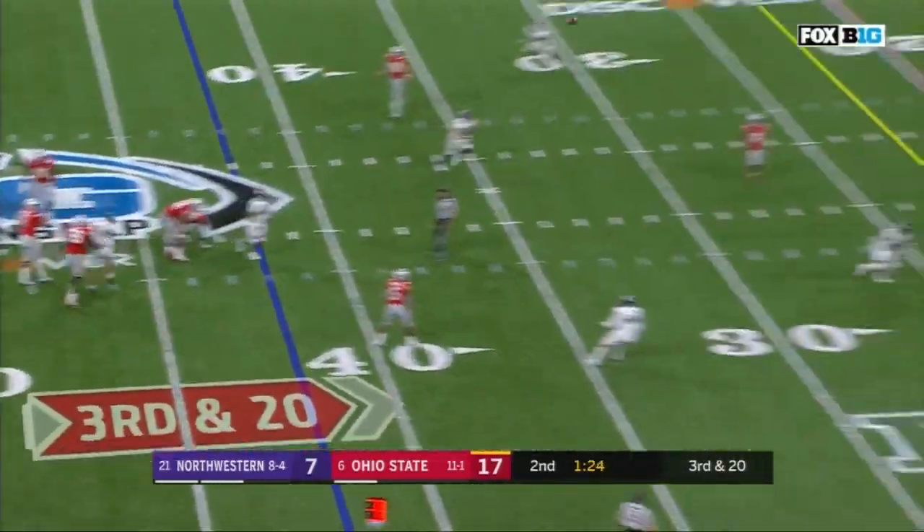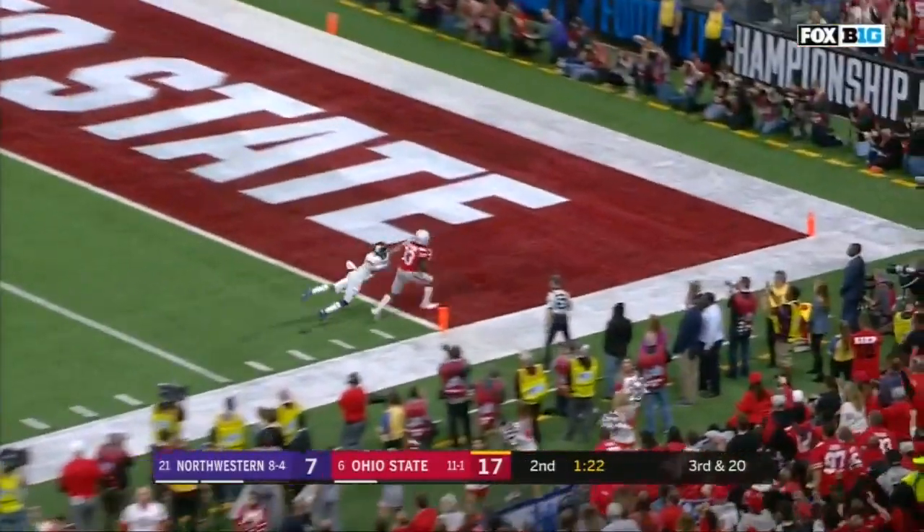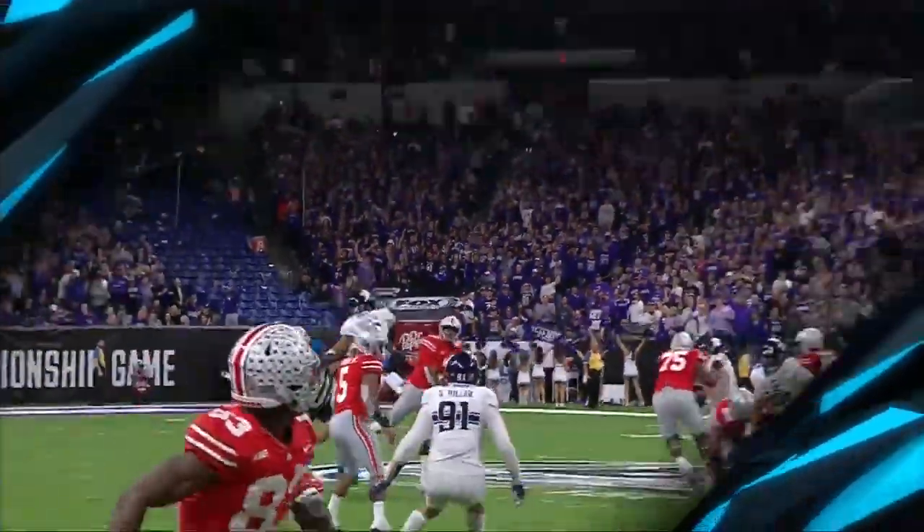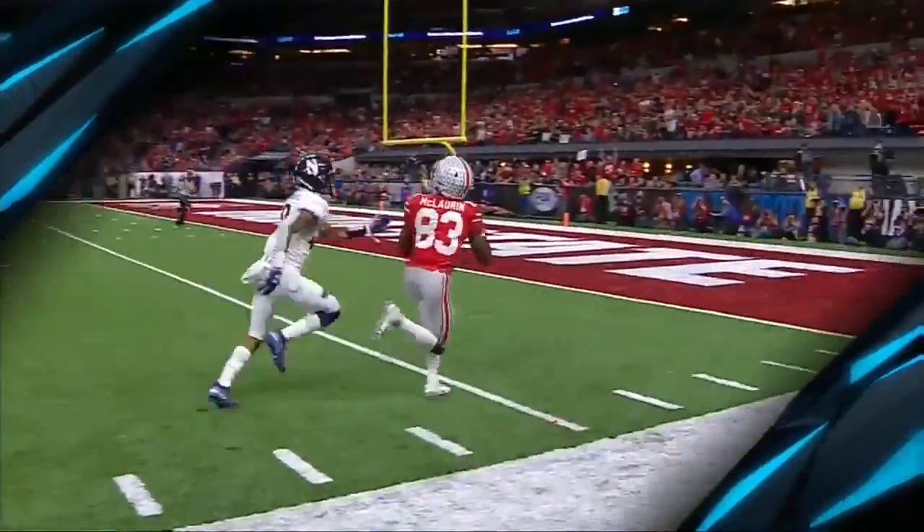Haskins pump fake, Haskins lets it go — caught, touchdown! Terry McLaurin. What a throw, what a throw, what a throw. Great route.